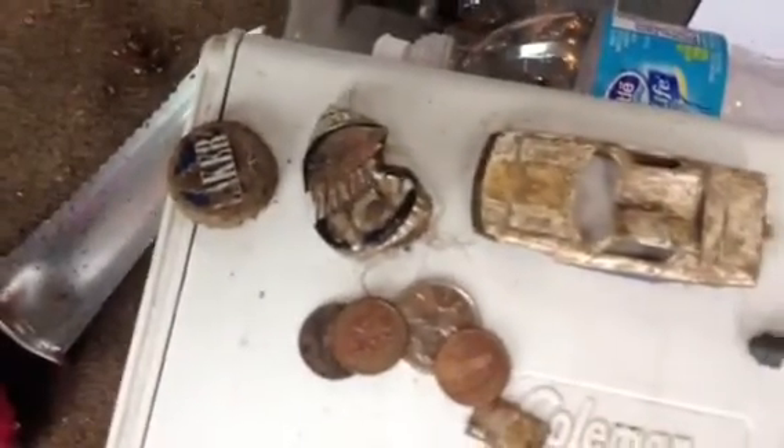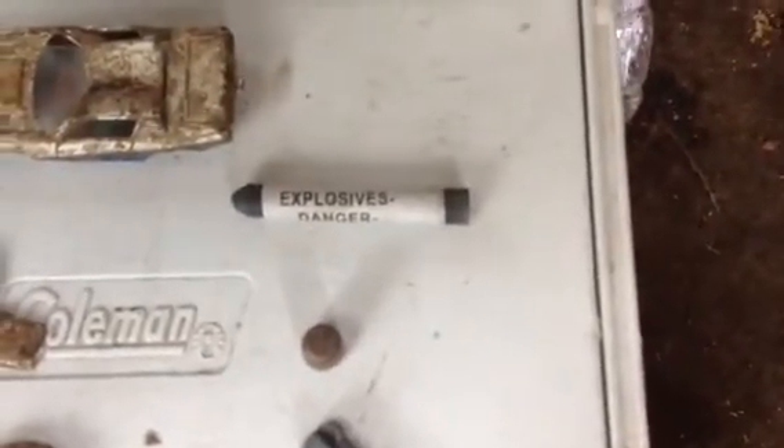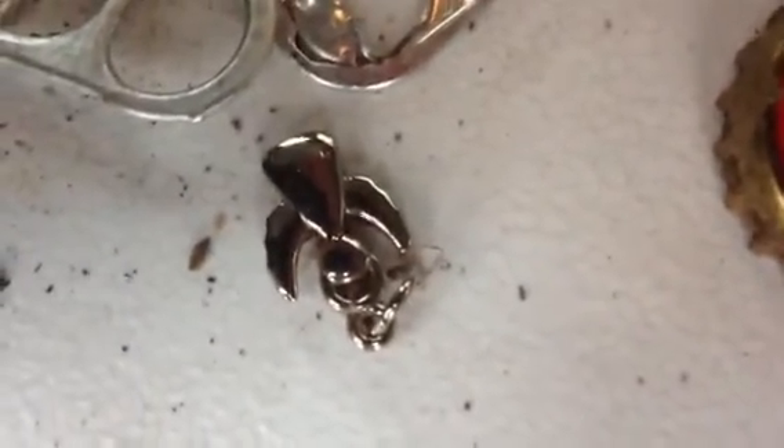Okay, quick roundup before my battery dies. Two bottle caps, a toy car, a little explosive danger thing, a little brass cap, a zipper thing, another bottle cap, three pull tabs, and this little necklace pendant of an angel.